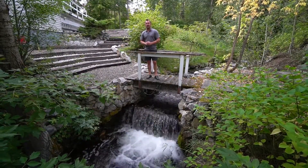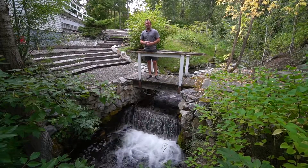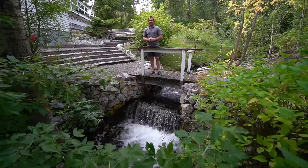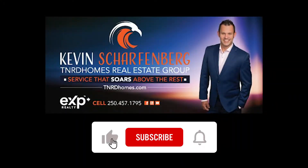Thanks for joining me for the video tour. Reach out to your agent or give us a call at my office and we'll be glad to show it for you. I'll see you next time. Bye.